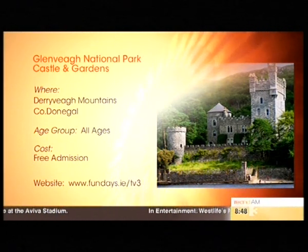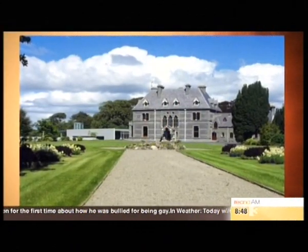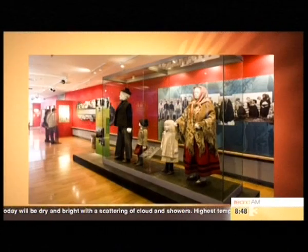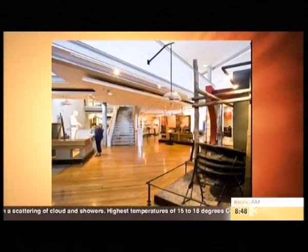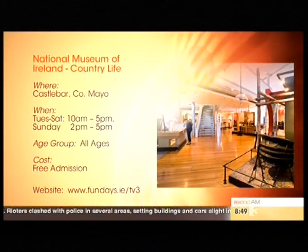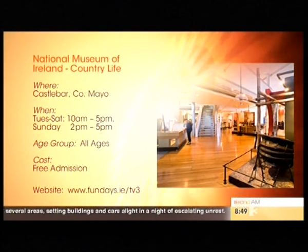Let's go to Mayo — the Castlebar Country Life Museum. It's part of the National Museum of Ireland, based in Turlough House. Inside you've got exhibitions of how our ancestors from the 1800s to the early 20th century would have lived — how they fished, how they hunted, what they wore, the trades, the skills, all of that on display. Guided tours are available and there are walks around lovely gardens and parks as well. And it's free. All of the National Museums are free — that's just incredible. Most of them are open Tuesday to Sunday and close on Mondays.